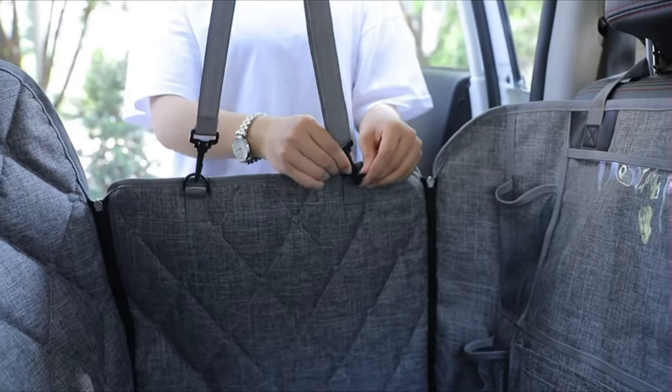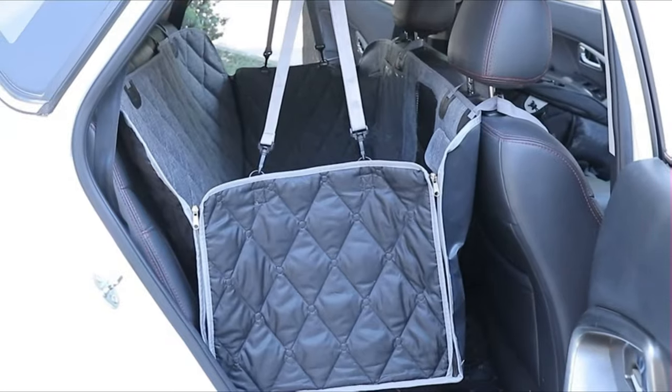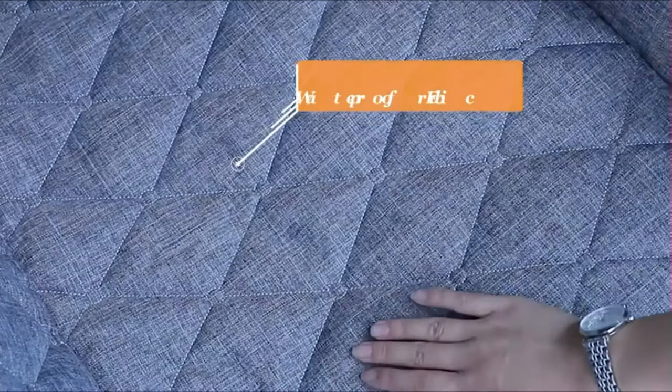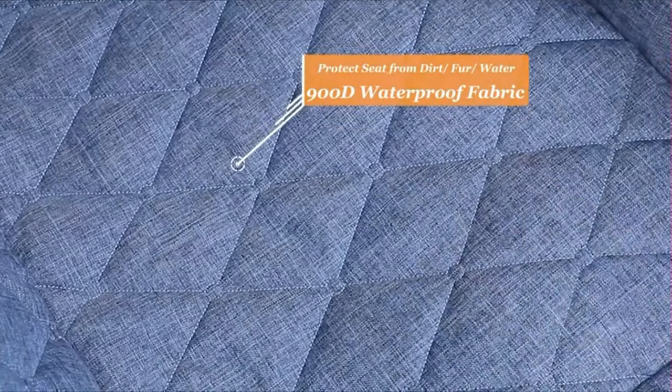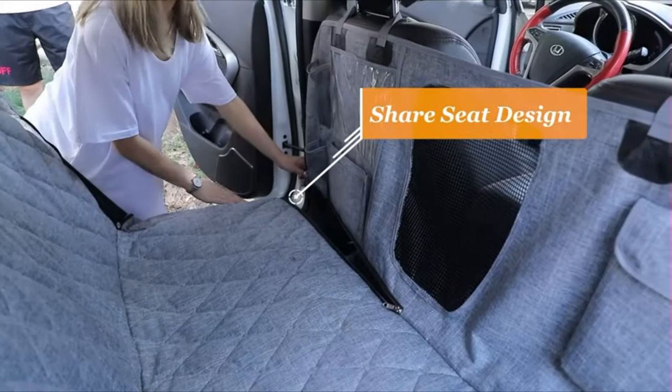Convertible from back seat cover to dog hammock for car. The back seat cover comes with a big visible breathable mesh window for better sights and great airflow, helping reduce your pet's anxiety during trips. There is a transparent pocket for a tablet computer and multiple pockets for a water bottle or umbrella.